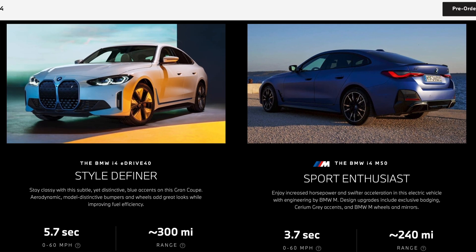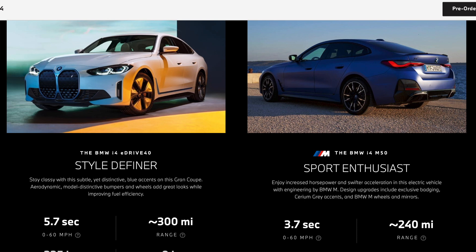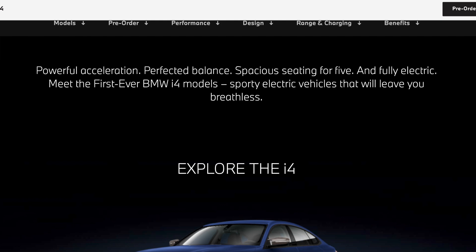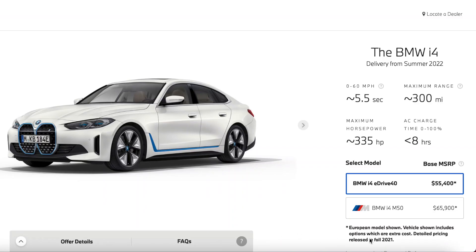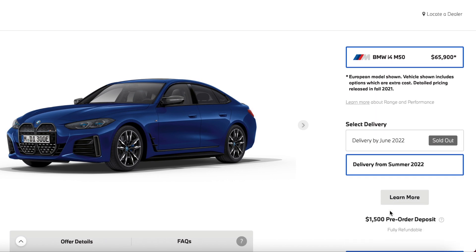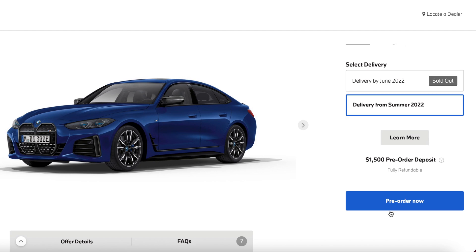The final car I'll talk about today is BMW's i4, which will start delivering in spring of 2022. The BMW i4 is BMW's first all-electric sedan. There are two trims: the entry model i4 M50 which gets around 240 miles of range, and their most premium model the i4 eDrive40 which gets around 300 miles of range. It is offered in 10 exterior colors, and design-wise it looks on par with their gas-powered vehicles, staying true to their branding.